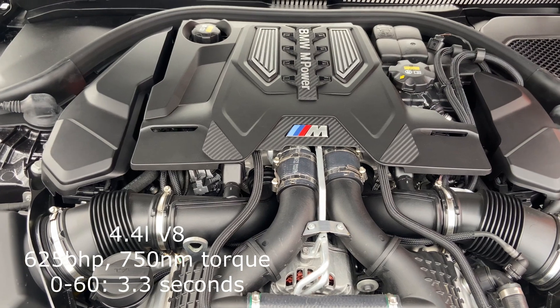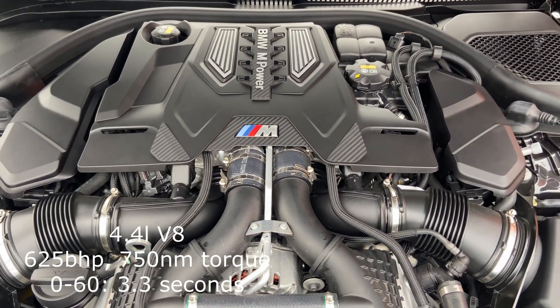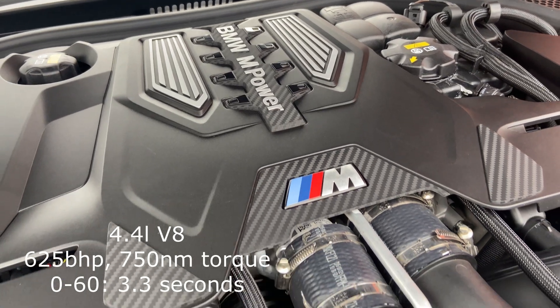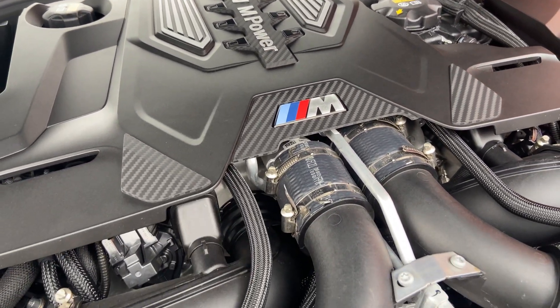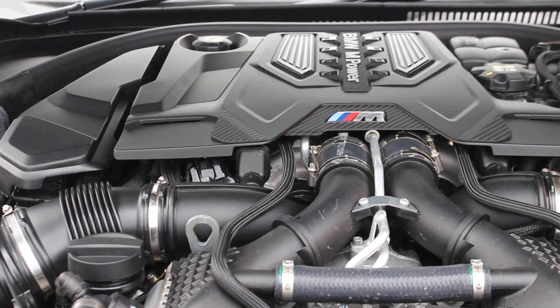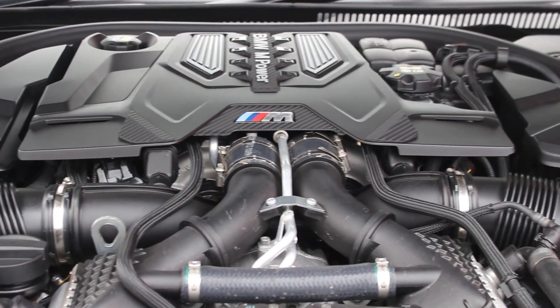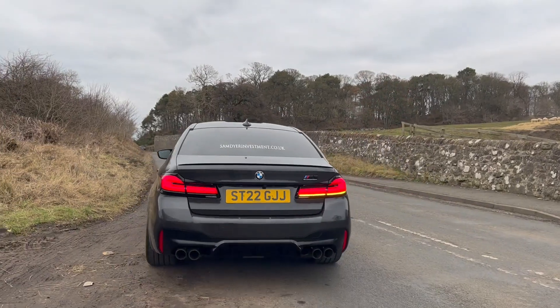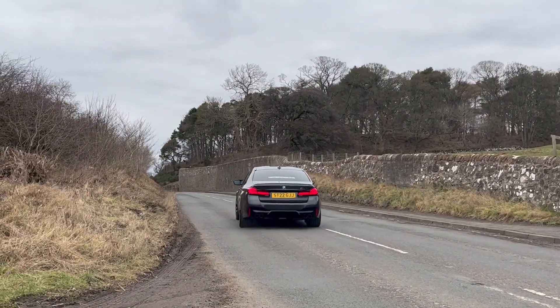Under the bonnet we have a 4.4-litre twin-turbocharged V8 pumping out 625 brake horsepower and 750 Nm of torque. That gets the car from 0 to 60 in a claimed 3.3 seconds while achieving around 25 miles per gallon and 254 grams per kilometre of CO2 — and it'll put a smile on your face every second.